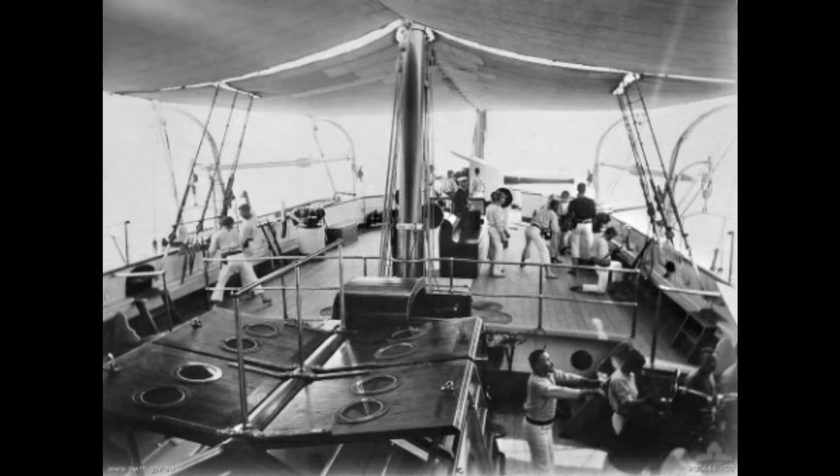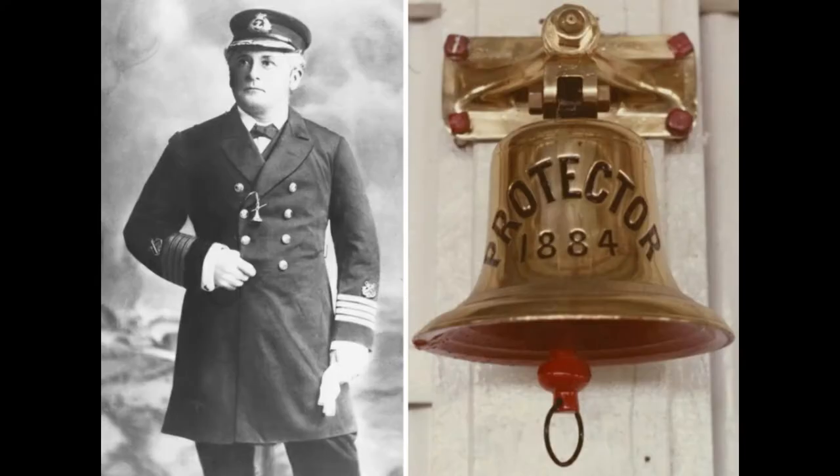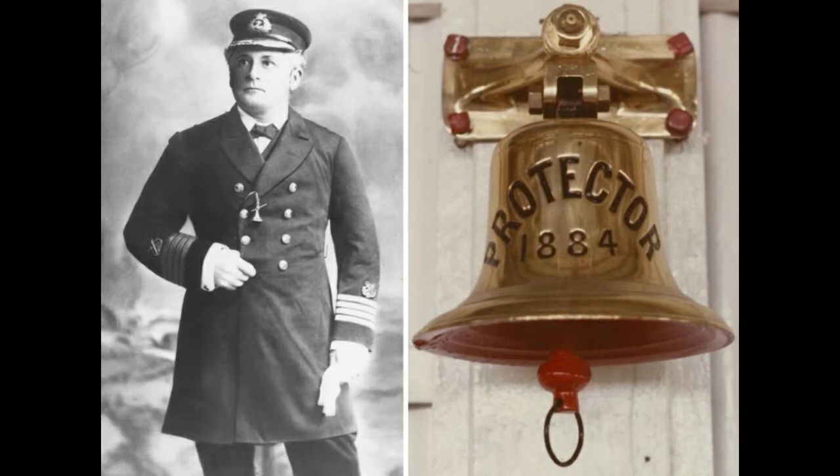In 1884 the ship was launched from the famous Elswick yard, most commonly known for building the first real protected cruisers, including the Chilean Esmeralda. After being fully fitted out, she was officially commissioned on the 19th of June 1884 under the command of John C.P. Walcott of the Royal Navy. On that day she undertook her first sea trials, sailing for four hours at an average speed of 14 knots while testing all of her guns in open seas.